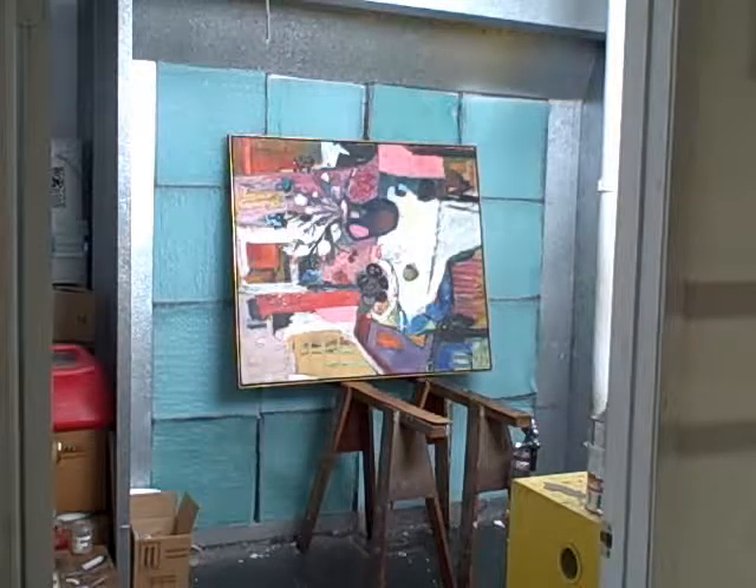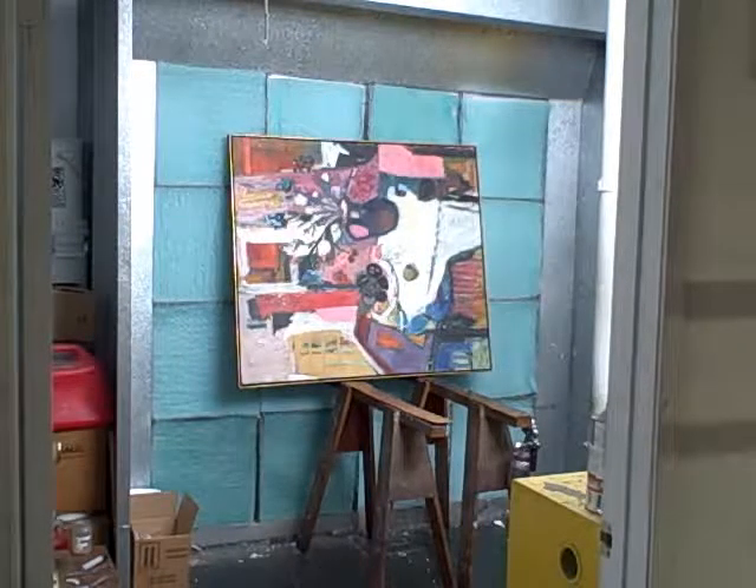This is the spray booth where we apply varnish. We apply varnish both with a brush and with a spray gun, and we also apply several different kinds of varnish. We vary the shine of the varnish depending on the style of painting and what is needed by the client.